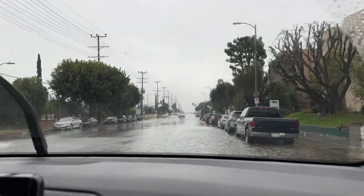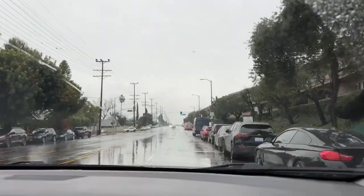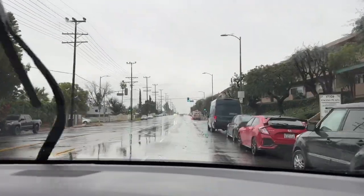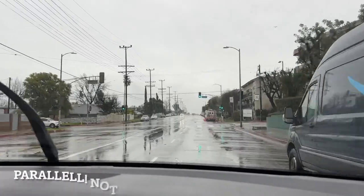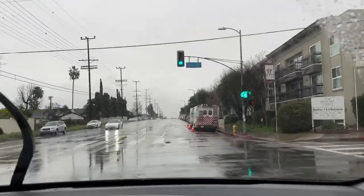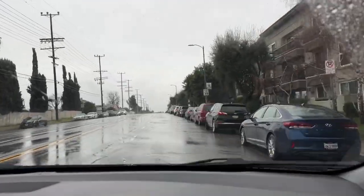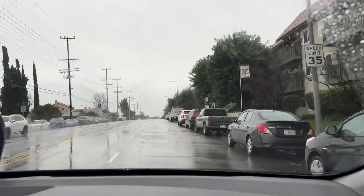We're currently on Burbank Boulevard and we're going through a really, really deep patch of water here. Burbank Boulevard runs perpendicular to the Sepulveda Basin Dam. I'm going to show you the intersection where that's more evident, but Robert's going to tell you a little bit about that.